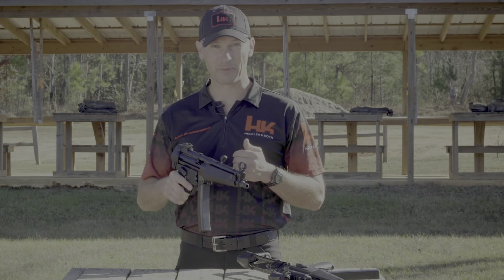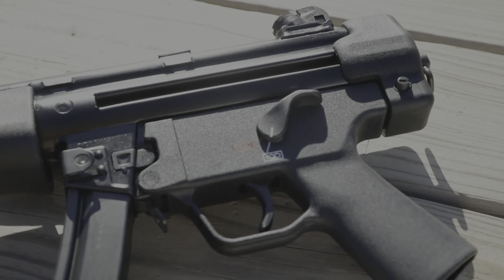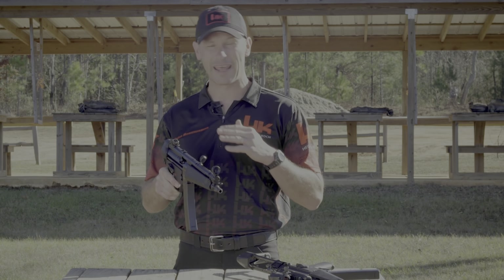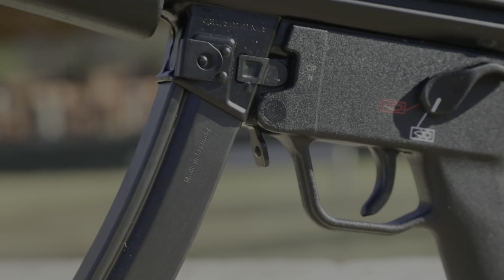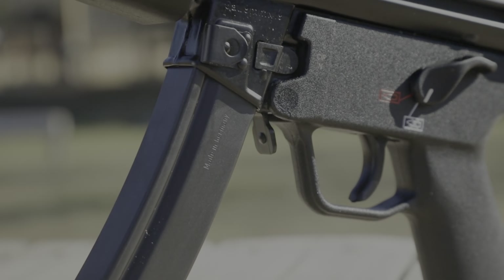The SP5 ships with the ambidextrous trigger pack, which includes extended safety selector levers that allow both right and left-handed shooters to more easily manipulate the safety regardless of finger length. Just like the MP5, the SP5 comes standard with a paddle magazine release, which is fully ambidextrous and facilitates faster magazine changes.